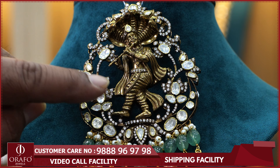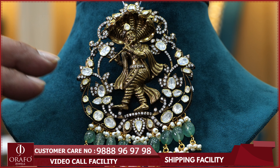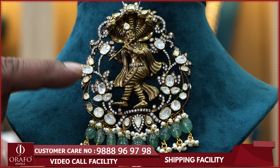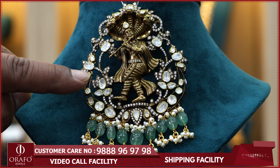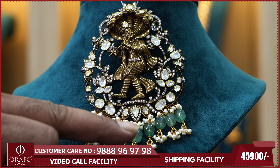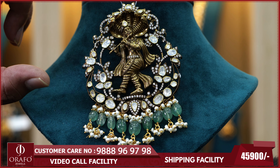Thank you very much. Subscribe to the ORAF4Jewels YouTube channel — we will see more of the various designs and varieties. ORAF4Jewels has 4 showrooms in Hyderabad; details are in the description.